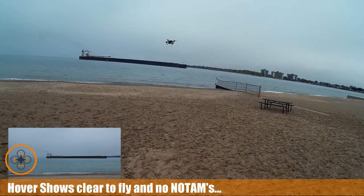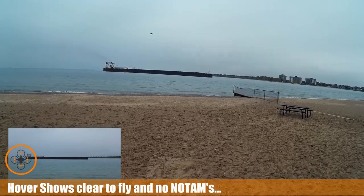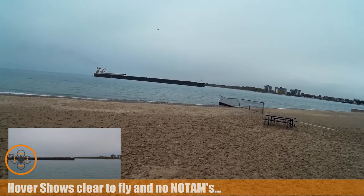Welcome to this episode of Video Drone by DIY3DTech.com. We're out here in Lake Huron and we're going to fly on this freighter here on this little bit of a blustery day.